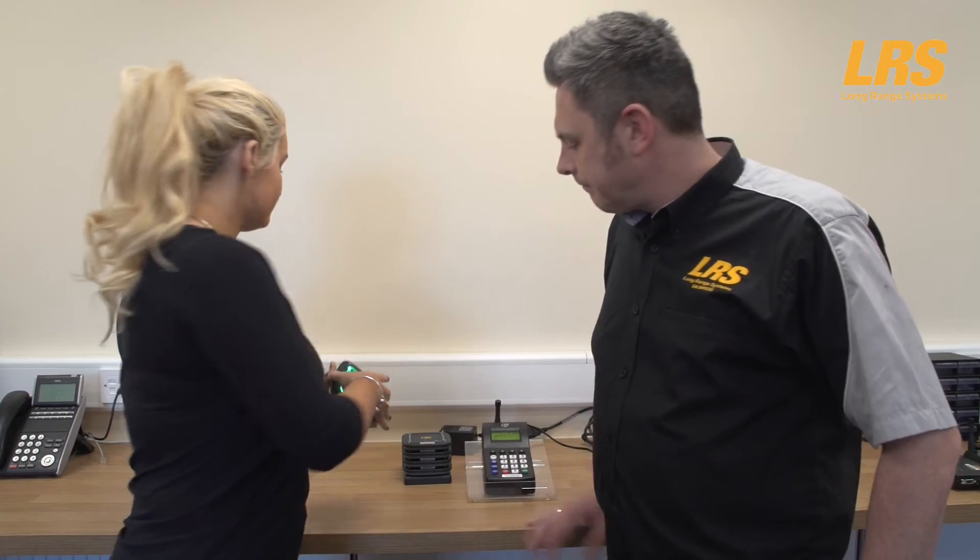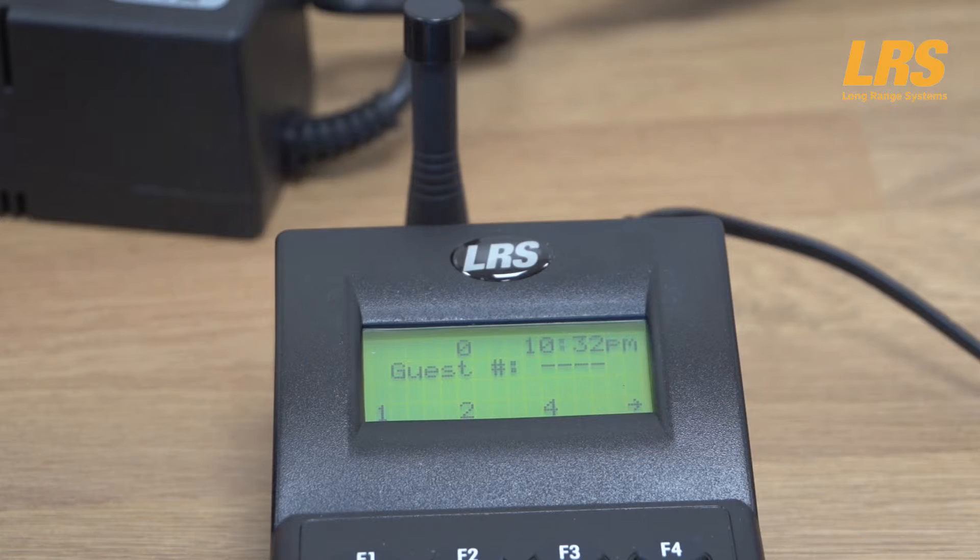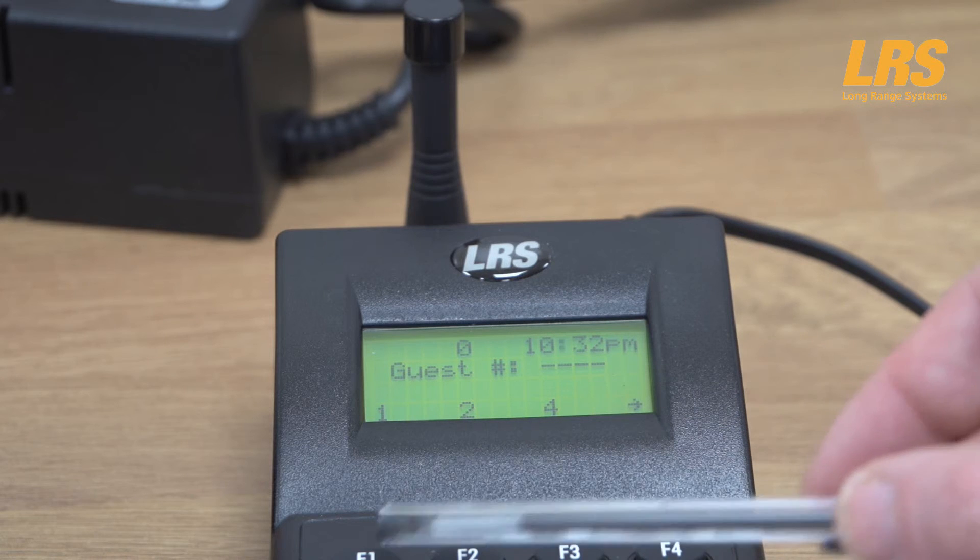When it's time to recall the customer, you simply press the pager number on the keypad followed by the enter key. As you can see, the customer will be immediately messaged and will return. The message type is customisable free by LRS UK — on this occasion we chose a 30-second page. Notice that the pager number stays in the window on the transmitter until the customer returns, then it's simple to cancel. This is known as the customer tracking feature, which can be turned on or off on the transmitter depending upon your needs — it ensures you can't forget which customer has been recalled.